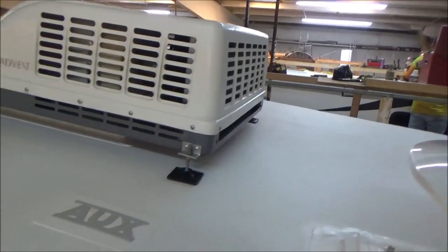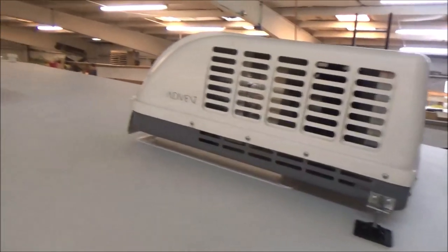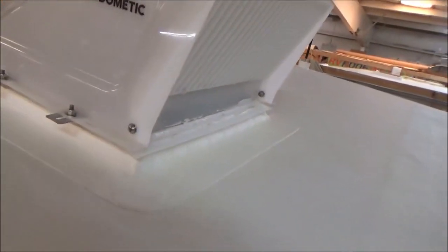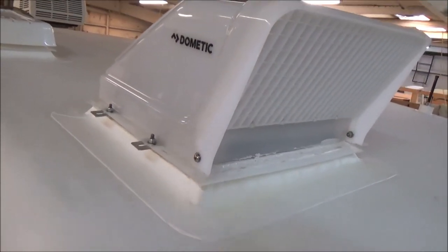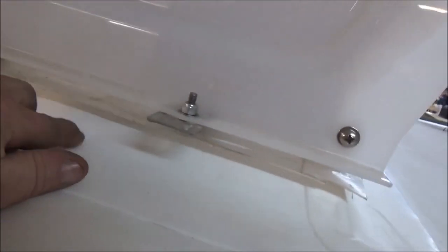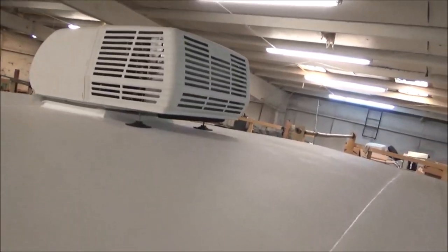A lot of folks ask us about these curbs — these curbs are proprietary to RV Roof Install. We do not sell them, we don't make them for anybody else. You can see we've got the same deal going on here with the counter flash — same thing. Every one of them has that detail. Even this skylight has the same thing. We've got the boots.